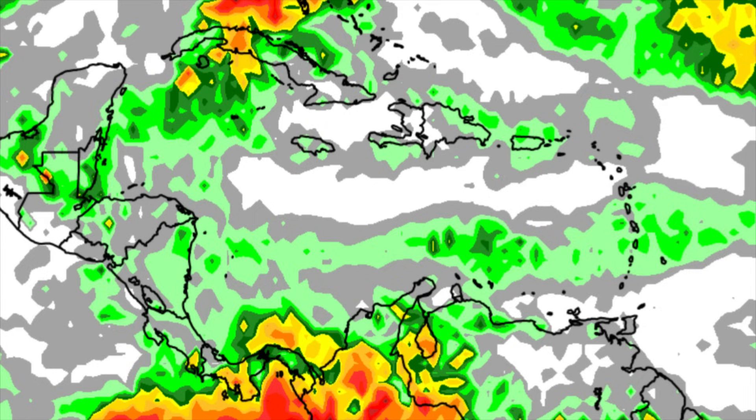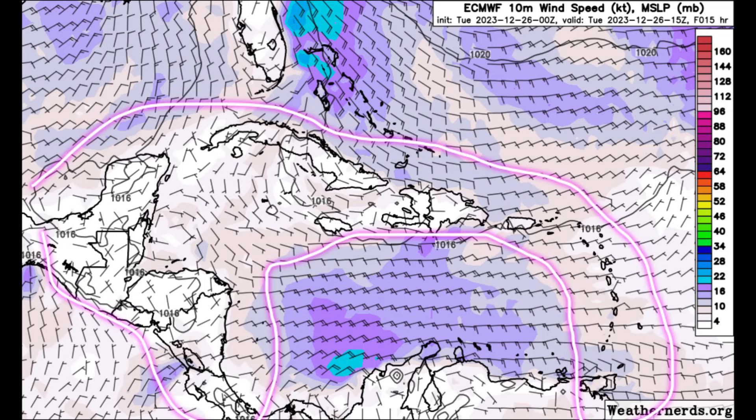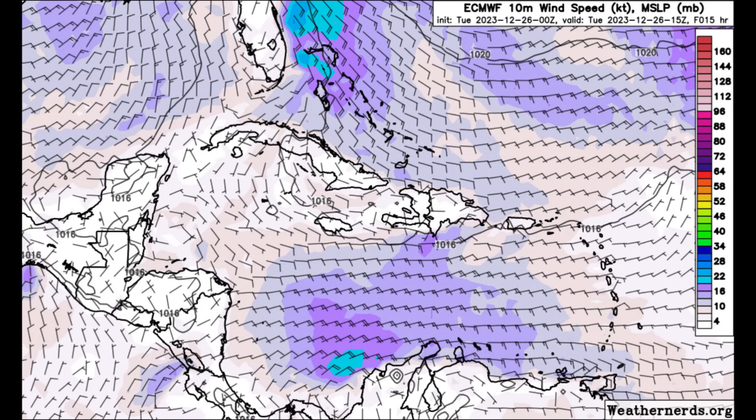Things have also calmed down in terms of winds across the Caribbean. We can see that darker shade of purple and blues offshore of Florida to the east, as well as in the vicinity of the northwest Bahamas, where winds are still picking up to around 20 to 25 knots. Also offshore of Colombia in the Caribbean, we can see that darker shading of purples and blues. But from much of the area we're seeing very light shadings — winds up to around 5 to 10 knots through today for the most part.